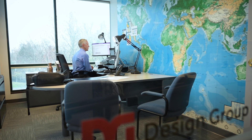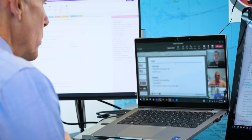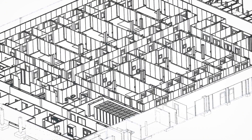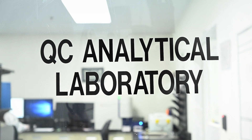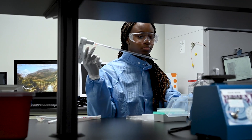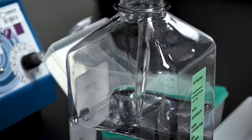AES focused on bringing their subject matter expertise to the clean room design while collaborating with a multi-disciplined team from Barry Weidmiller Design Group. The nine production suites were designed and configured inside of an existing building shell.